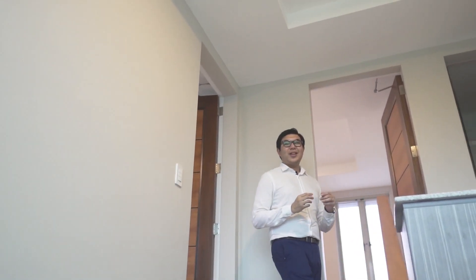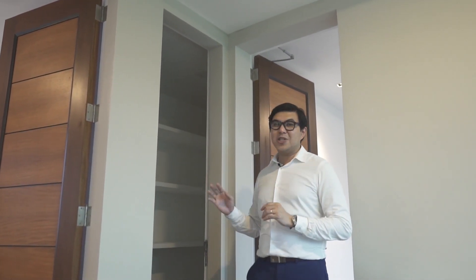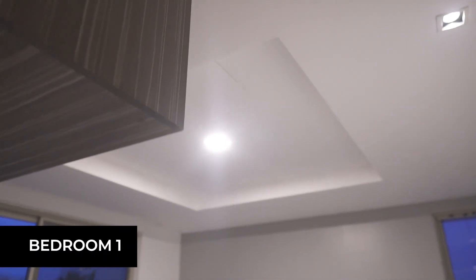We are now on the third level of this home, and on this level you will find three bedrooms that all come with their own ensuite toilet and bath. The space right behind me is not a bedroom — this is actually a storage space, which is a very functional feature of this home that is often neglected.